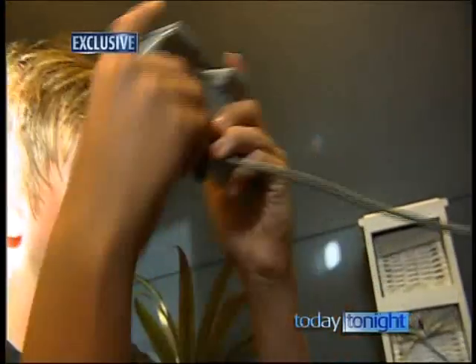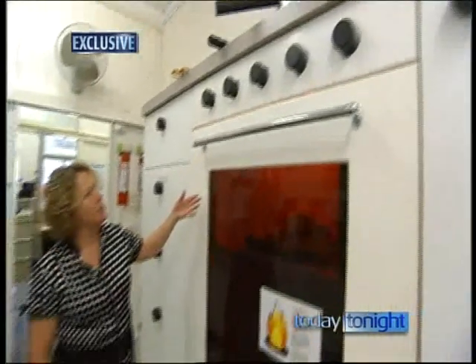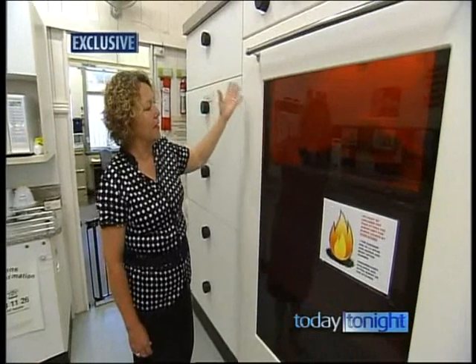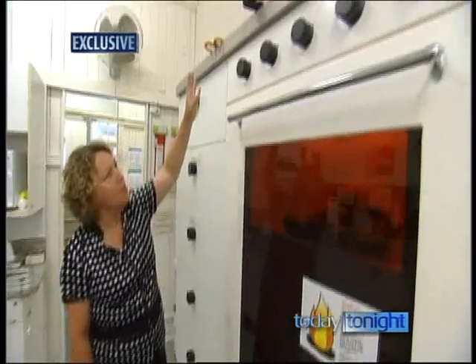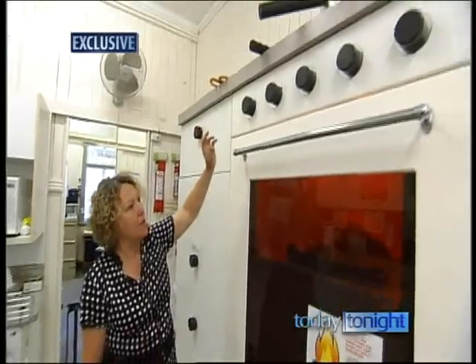But kids will be kids, and therefore parents will always need to understand the dangers in the home from a child's perspective. This is a child's eye view of a kitchen bench with an oven — look how exciting it looks, and that's a lovely colour. There are interesting objects right up high; they're going to try and climb up, they're going to try and reach.